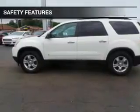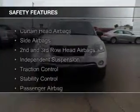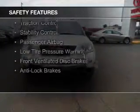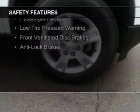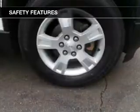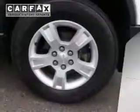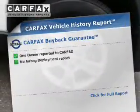Safety was made a priority with these features: curtain head airbags, side airbags, second and third row head airbags, independent suspension, traction control, stability control, a passenger airbag, low tire pressure warning, front ventilated disc brakes, and anti-lock brakes.